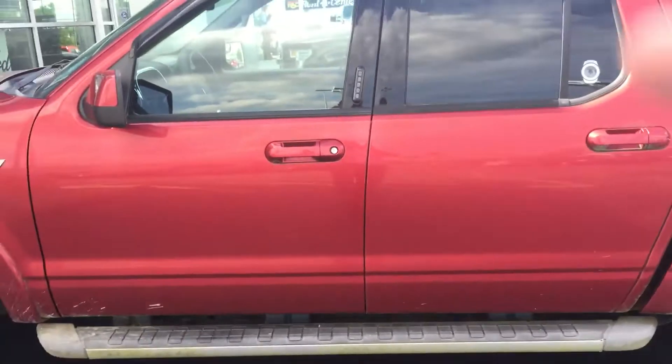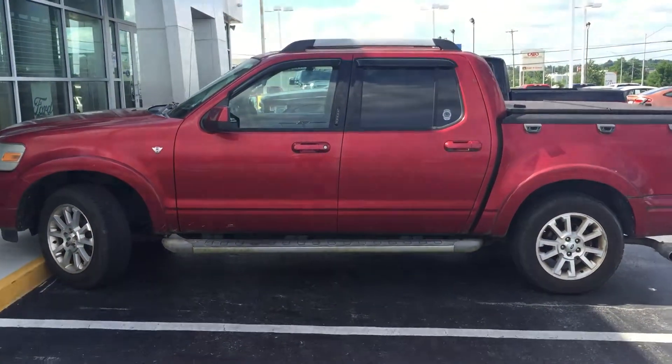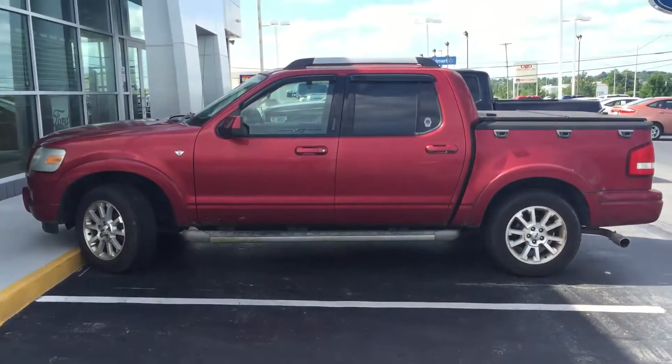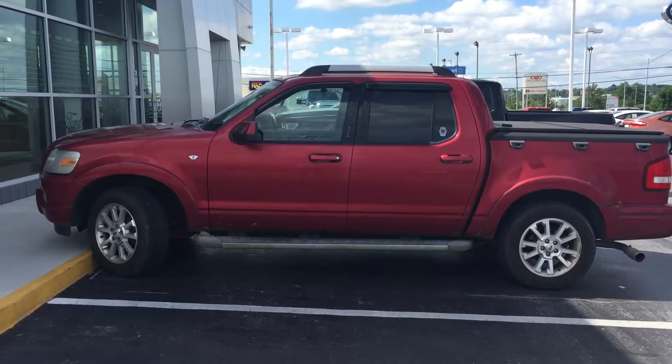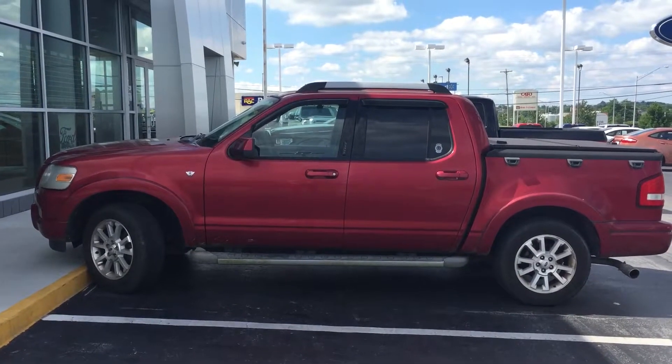Alright, like I said Scott, 2007 Ford Explorer Sport Track, freshly traded for, under 50,000 miles. This is Jim at East Tennessee Dodge, 931-787-9548. I look forward to hearing from you soon. Thank you.